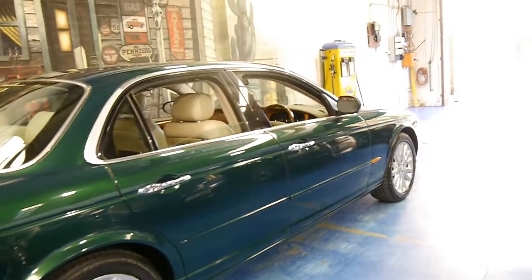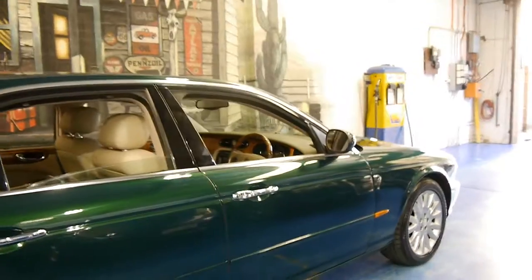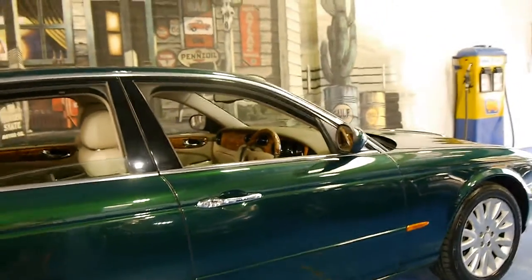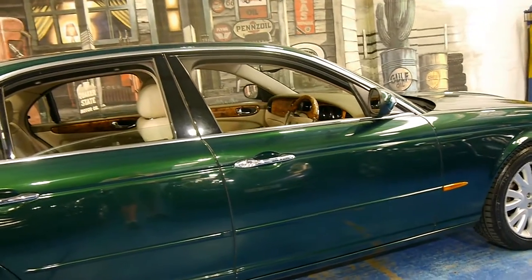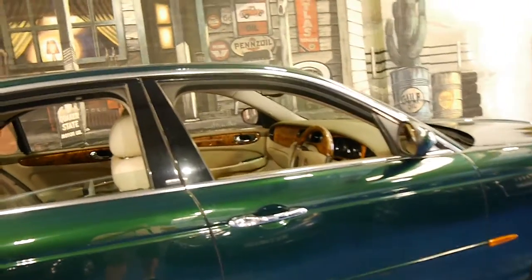It's done 159,000 kilometres. It looks like it's a one lady owner from the Upper North Shore and it's got a very good service history. Always going to the dealer, though I think there was one service in the book which just went to a specialist.